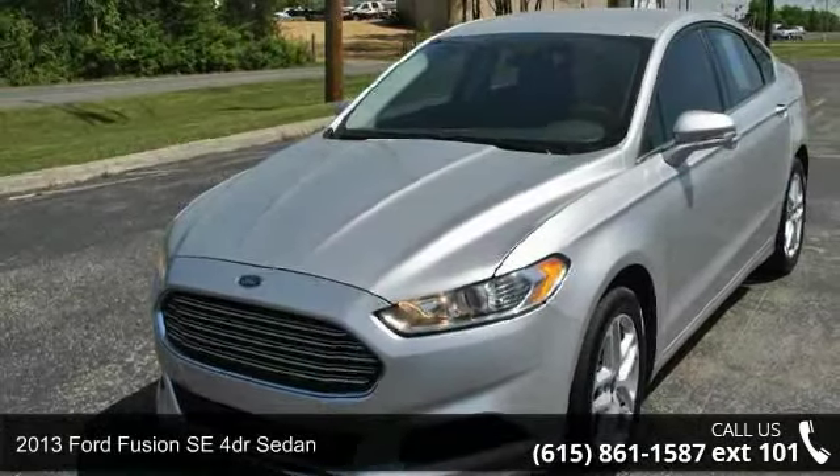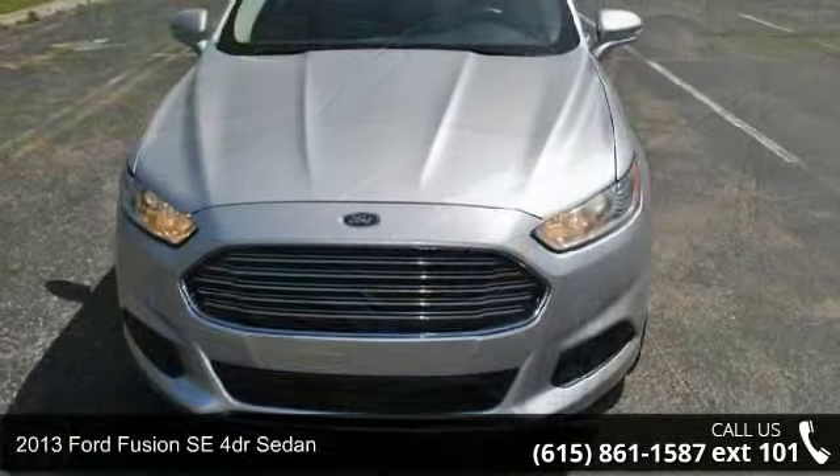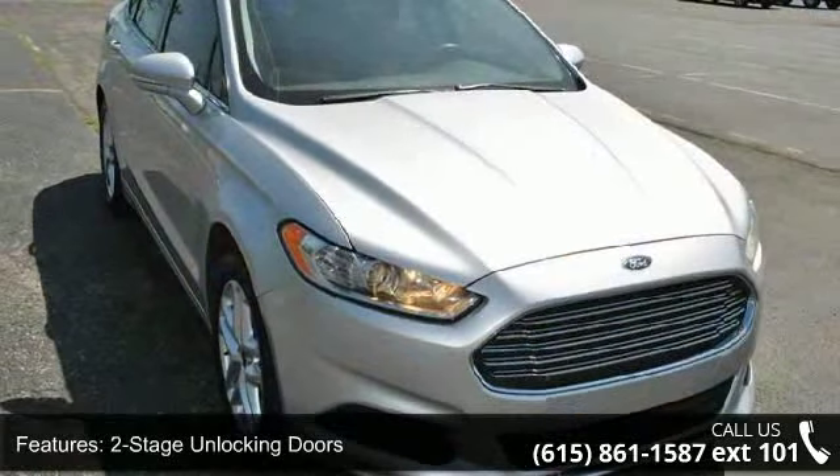Imagine yourself in this 2013 Ford Fusion. This may be the set of wheels you've been looking for. This vehicle comes with a reliable 4-cylinder engine, connected to a smooth shifting automatic transmission.